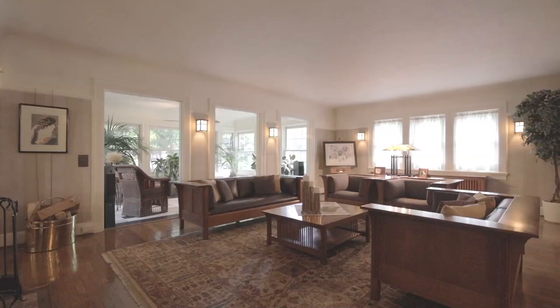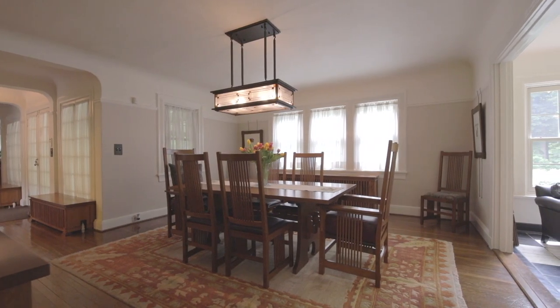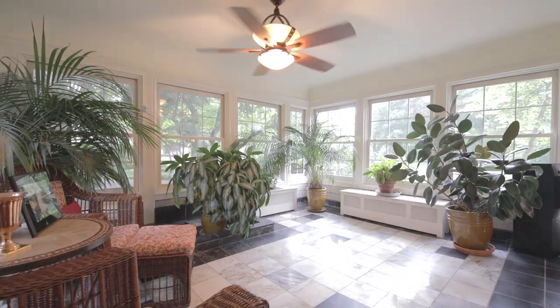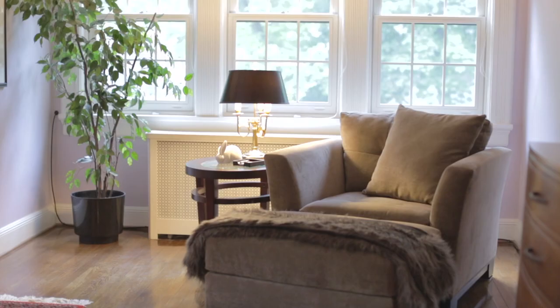It's a great house to entertain in. But it's also a great house if you just want a little bit of seclusion. There are enough places where you can go to be alone and just read or collect your thoughts.